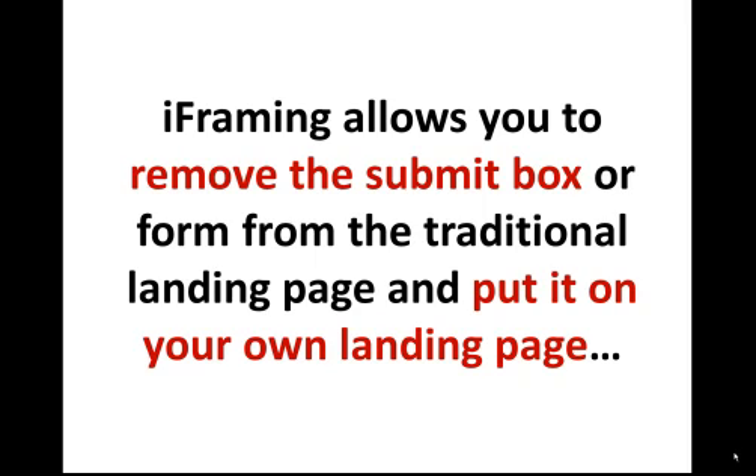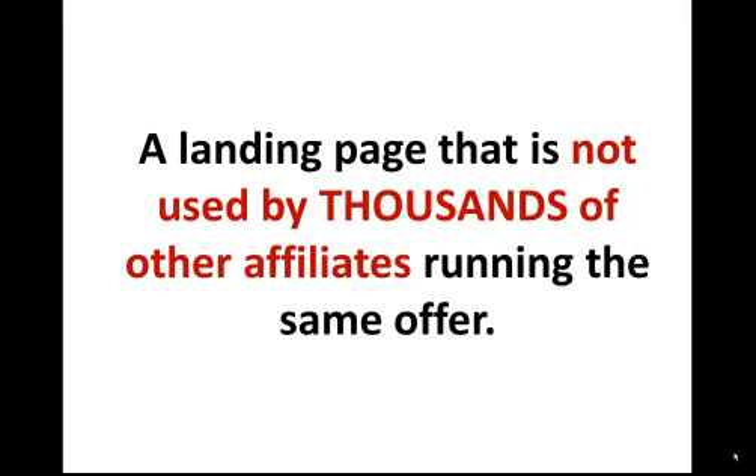What i-framing allows you to do is remove the form from the default landing page of the offer and put it on your own unique high converting landing page — more importantly, a landing page that thousands of other affiliates are not using at the exact same time. Let me go ahead and show you an example of what I mean.